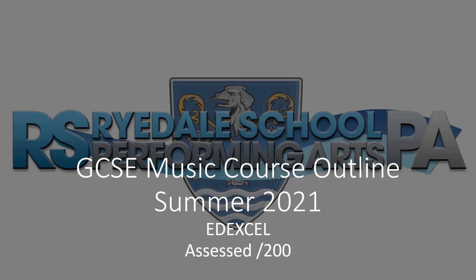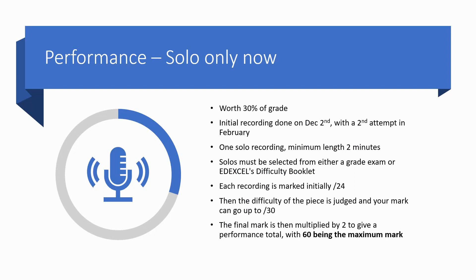The first thing to bear in mind is that GCC music is assessed out of a total of 200 marks. With performances, we're now only having to record a solo performance, which is worth 30% of the overall grade — so 60 marks of the 200.